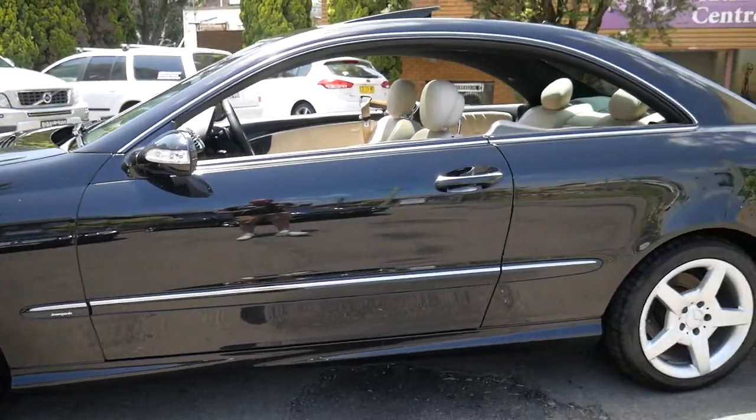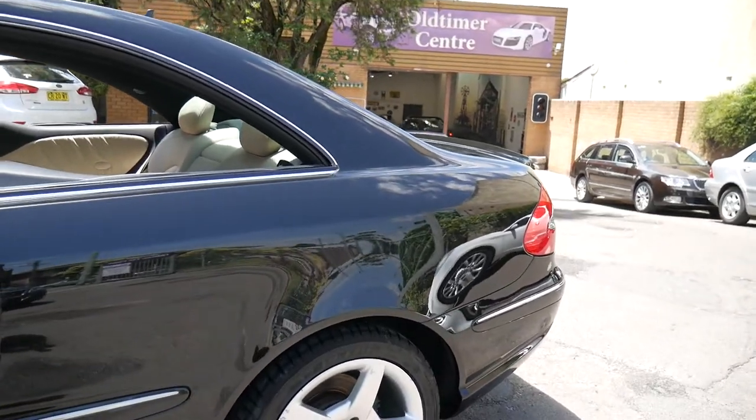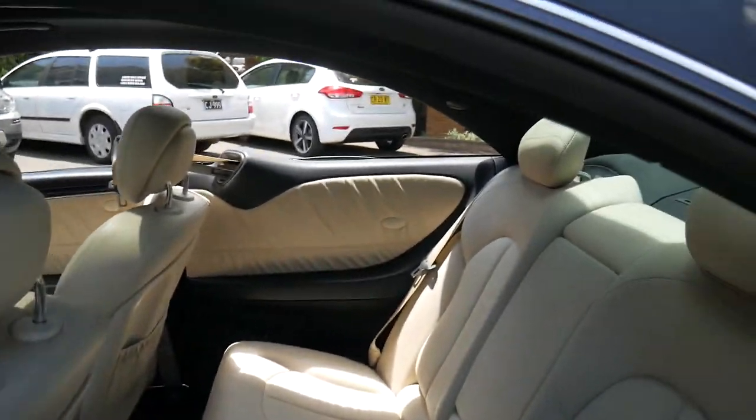What an absolutely stunning car these are, ladies and gentlemen. It's a Mercedes-Benz CLK 280 Avant-Garde Sport Edition with the AMG pack.